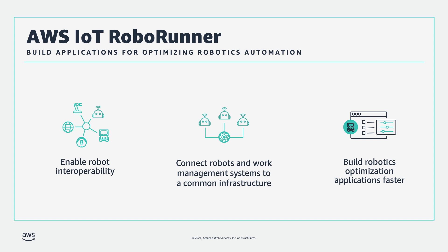AWS IoT RoboRunner makes it easier to build applications that help robots work together seamlessly. Using RoboRunner, you can connect different robot types and enterprise work management systems via a common infrastructure. You can build applications for system-level optimization using RoboRunner APIs and reference applications for common robotics orchestration and visualization use cases.